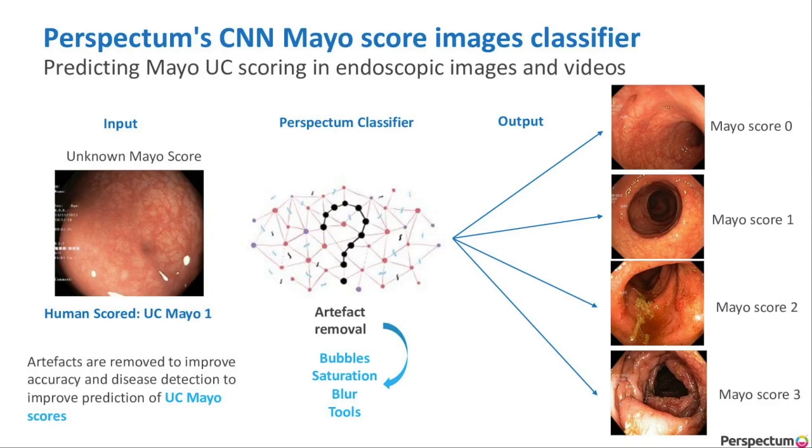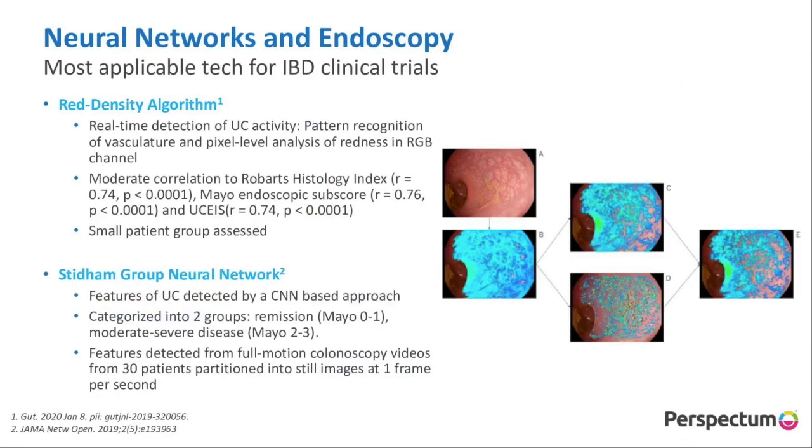At Perspectum, we've created a convolutional neural network which can score images based on their Mayo score. We can take an image or a video, put it into our unique classifier which removes artifacts like bubbles, saturation, blur, and tools, and it can correctly identify the output — whether it's Mayo score 0, 1, 2, or 3. We can also do the same for the UCEIS scoring system. We also see the red density algorithm put forward by Peter Basut, looking at the redness in the gut and how it's related to classifying systems like histology and the robot histology index. Computers and artificial intelligence are obfuscating the need for the inter and intra readers that produce so much variability, and can be used as adjunctive diagnostic tests.